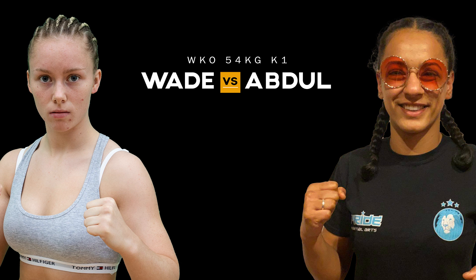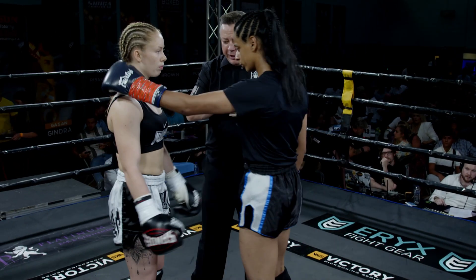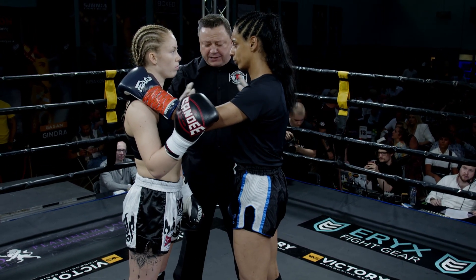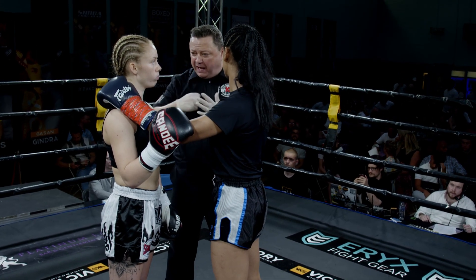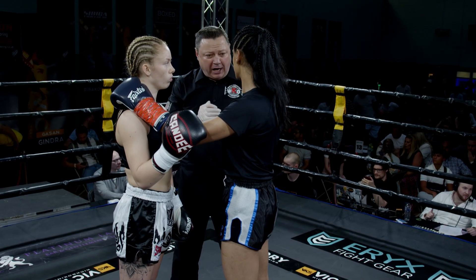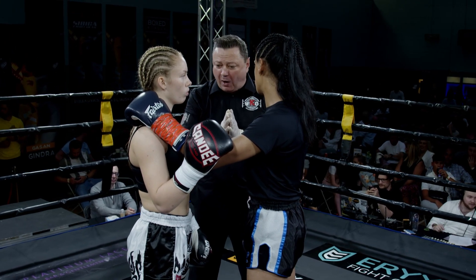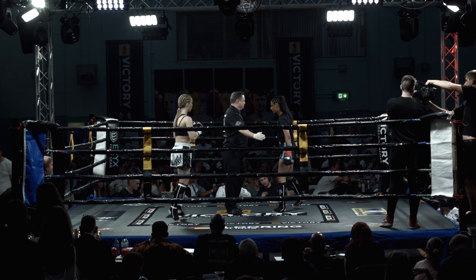Three two-minute rounds of K1 action, matched at 54kg. Hadika Abdull from the Pride Gym in the red corner, McKenna Wade, Millennium Martial Arts in the blue. Ever so slight height advantage for Abdull as Pete Richardson gives the final instructions to these two ladies here at Victory 6. Three superb bouts already — this is bout four.